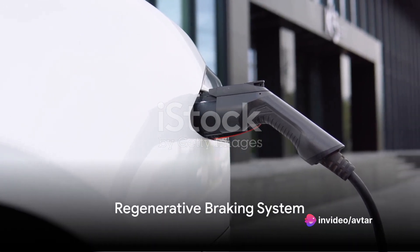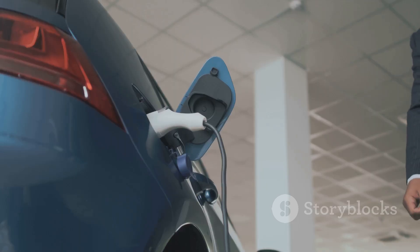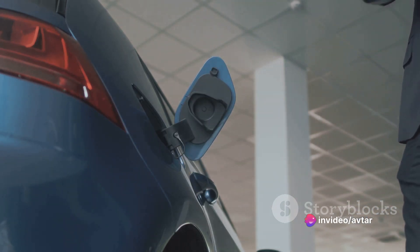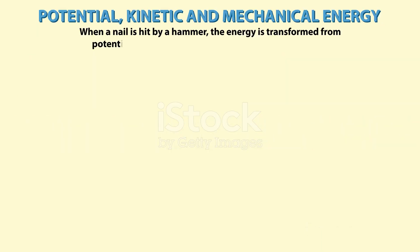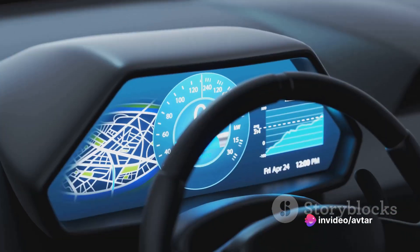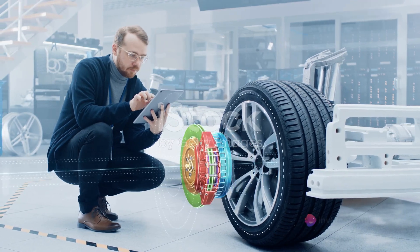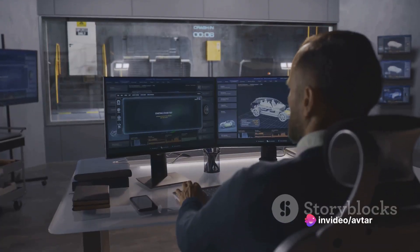Every time you brake in an electric car, you're actually helping to recharge the battery. This fascinating feature is known as the regenerative braking system. It's a unique aspect of electric cars that sets them apart from their gasoline-powered counterparts. When you hit the brakes in a traditional car, kinetic energy is lost as heat due to friction. But in an electric vehicle, this kinetic energy is not wasted. Instead, it's converted back into electrical energy and stored in the battery for later use — think of it as an energy recycling program right there in your car. The regenerative braking system is an innovative solution to increase efficiency, reduce energy consumption, and extend the driving range of the vehicle.